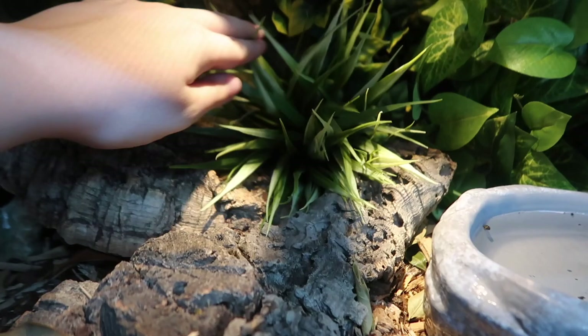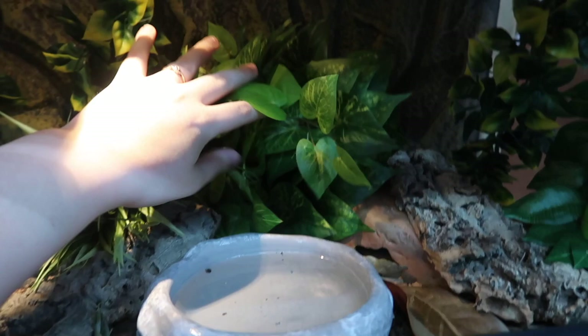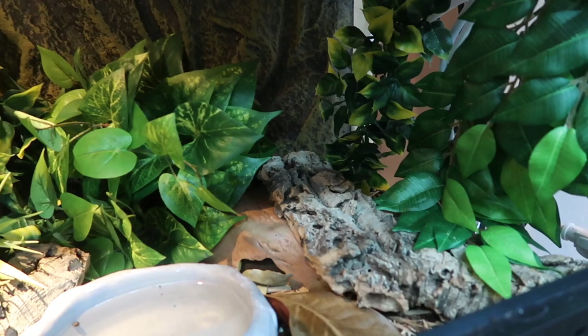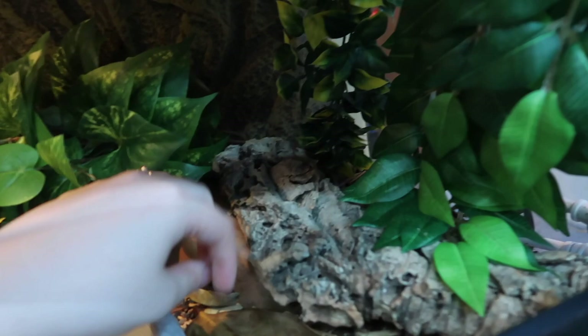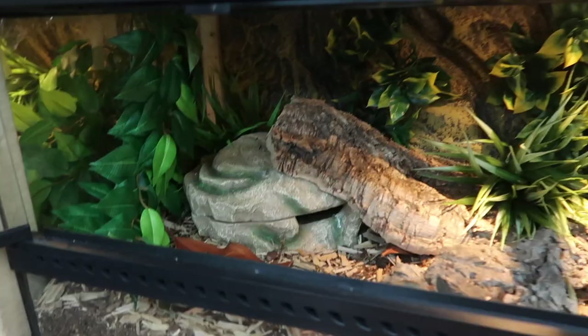Then back here we have another fake grass plant and another plant stuck in the background. Moving to this side of the cage there's a big fake plant I got at a craft store. His water dish is here and then his other hide is right over here, kind of hidden with the plant and a piece of cork. There's also another piece of cork he can climb on or partially go under. And on the side there are two more plants with suction cups. So that's Medusa's cage.